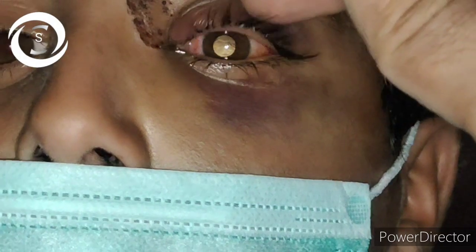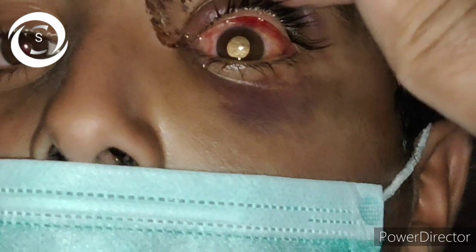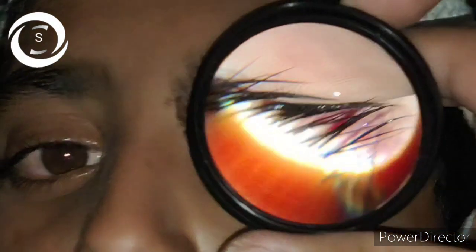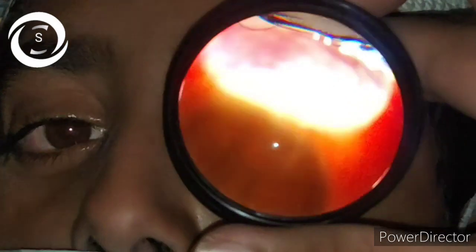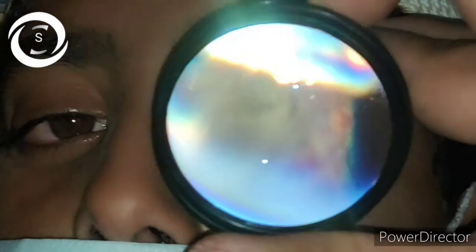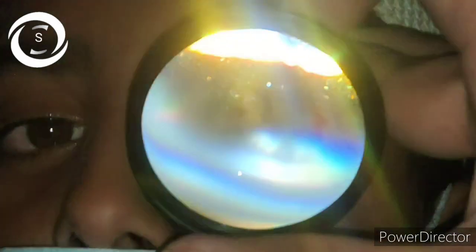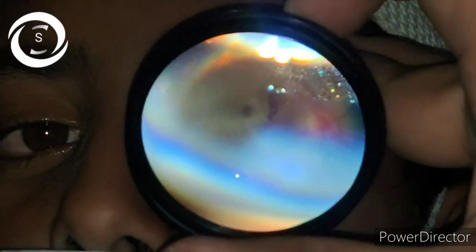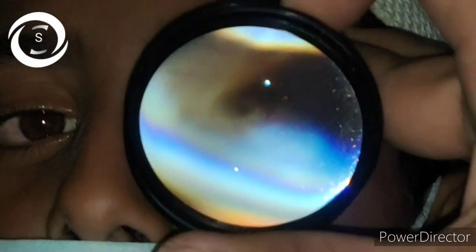Commotio retina is the appearance of the retina after trauma to the eye, whether direct or indirect. Direct traumatic retinopathy is present at the areas of the scleral impact, and indirect — or contrecoup — is present at the areas opposite to the impact, like at the macula in this patient.